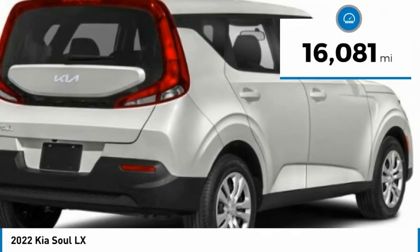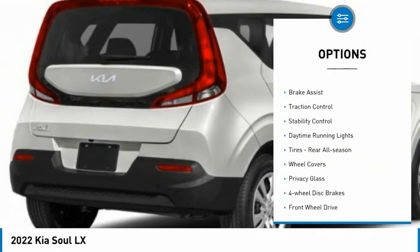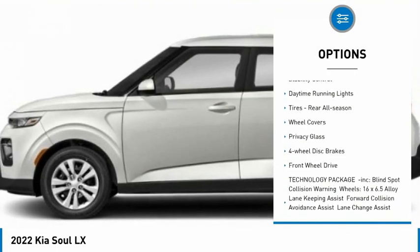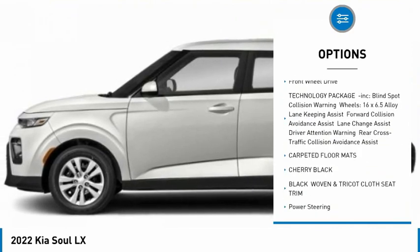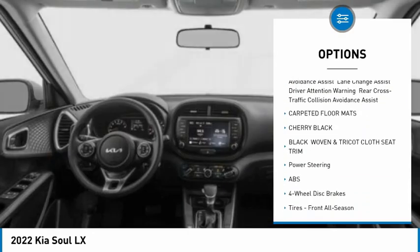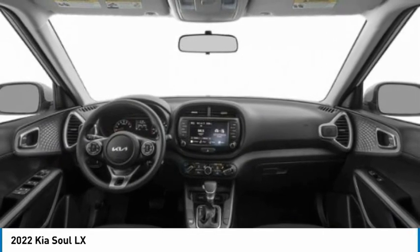This vehicle has less than 20,000 miles. Here are some of this vehicle's great options: tire pressure monitor, brake assist, traction control, stability control, daytime running lights, tires, rear all-season, wheel covers, privacy glass, four-wheel disc brakes, and FWD.